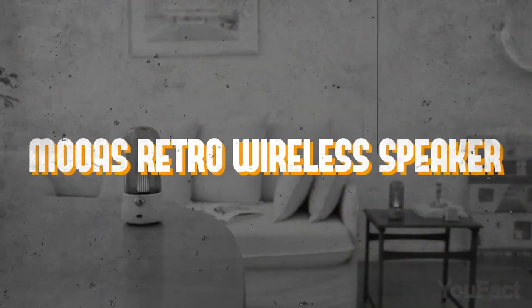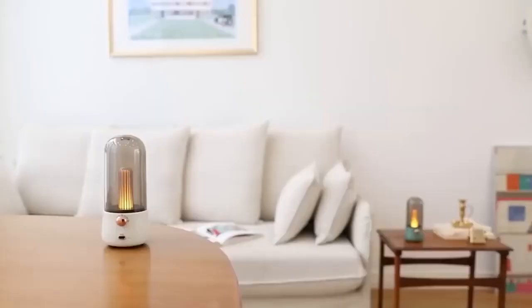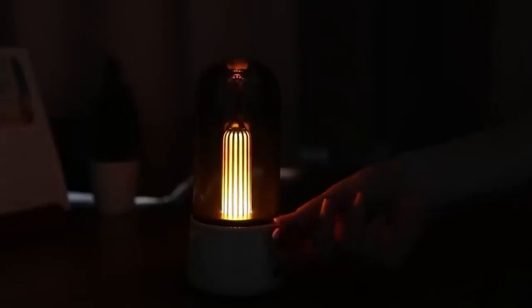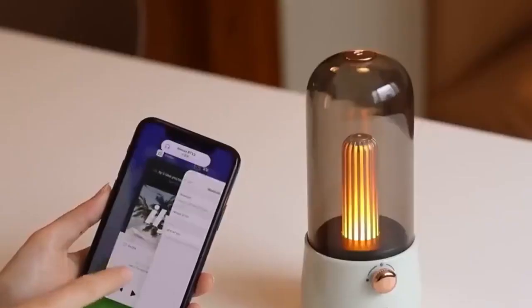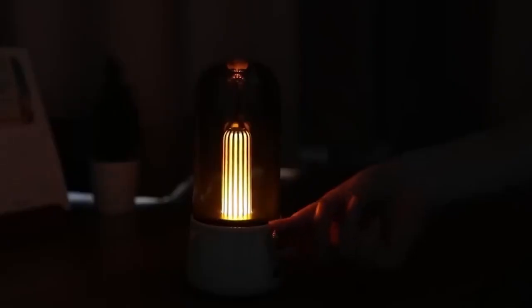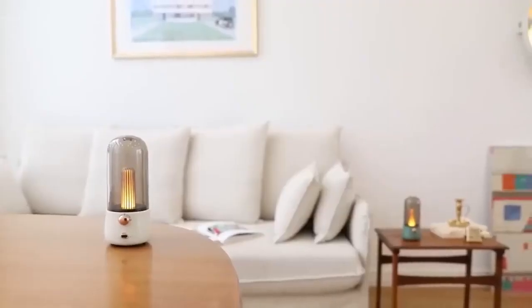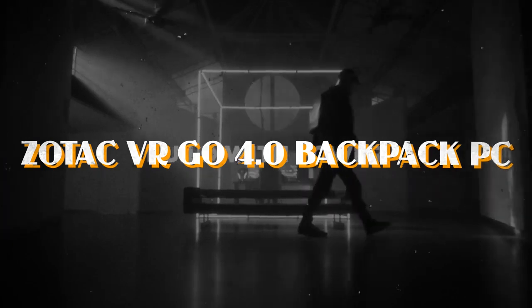Number seven: the Moaz Retro Wireless Speaker. Reminiscent of a retro oil lamp but with a modern twist, the Moaz Retro Wireless Speaker harnesses Bluetooth 5.0 to pair effortlessly with devices within a 32-foot range. Equipped with 360-degree omnidirectional speakers, it delivers crystal-clear stereo sound that envelopes you from every angle. With its 1,800 mAh battery, you can enjoy up to 10 hours of uninterrupted playback. Adjust brightness using the control knob and immerse yourself in the cozy flame mode.